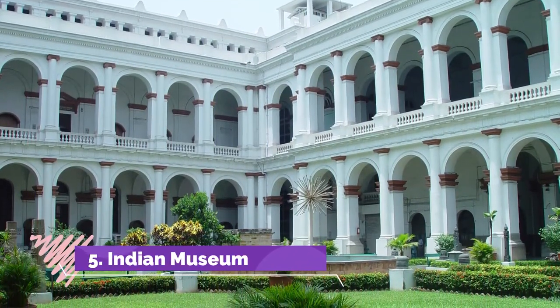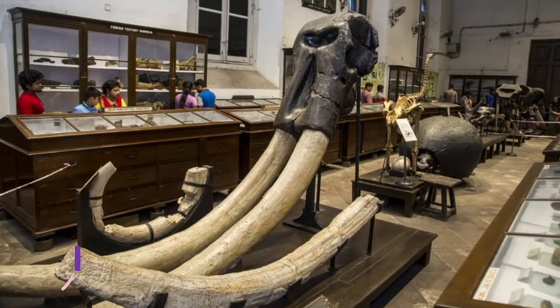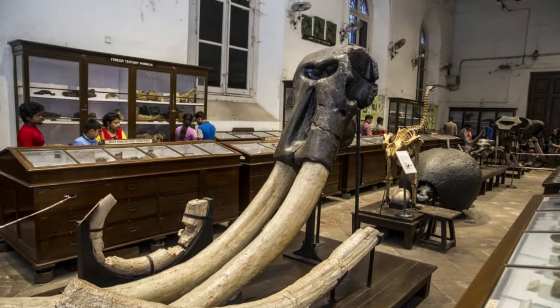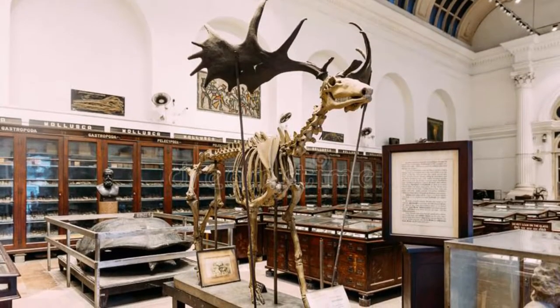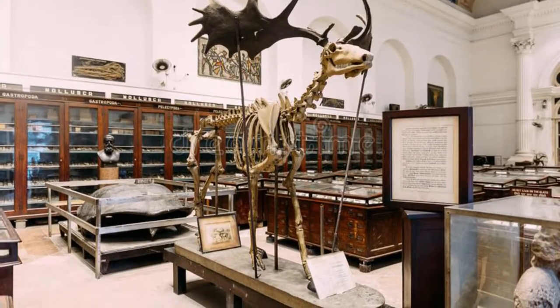The ninth oldest museum in the world and the largest in India, the Indian Museum is located in the city of Joy, Kolkata. The foundation stone of the Indian Museum was laid down in the year 1814 and has been a centre of multi-disciplinary activities ever since. Popularly known as Jadughar, it has the finest collection of contemporary paintings, sacred relics of Buddha, Egyptian mummies, and ancient sculptures.